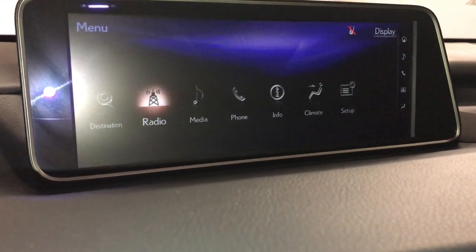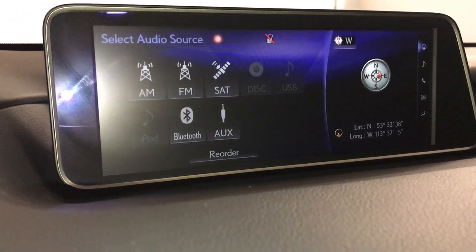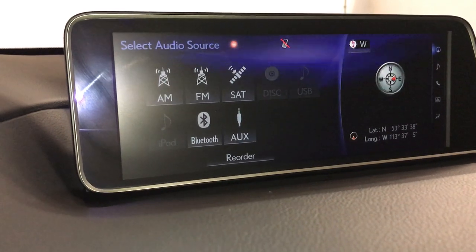In audio you have a 12 speaker premium audio system with AM, FM, satellite, USB, auxiliary, DVD, and Bluetooth.